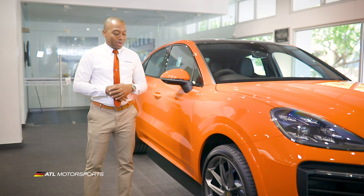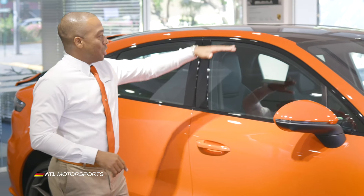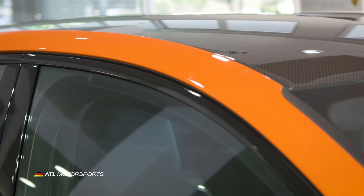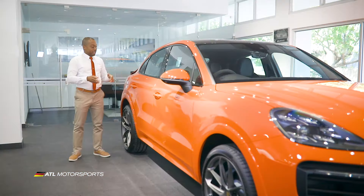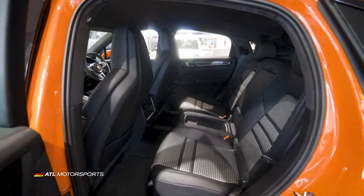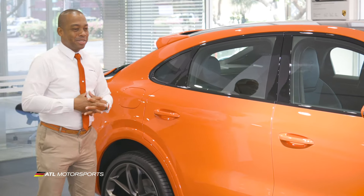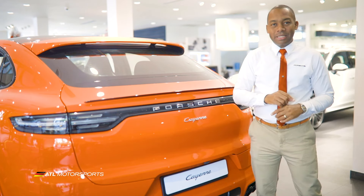This Cayenne Coupe comes on 22-inch GT design wheels in satin black, with a sloping carbon fiber roof design which has been reduced by 20 millimeters. The interior back seat has also been reduced by 30 millimeters, so once you're in the back you're sitting comfortably. This Cayenne Coupe has also been made wider by 18 millimeters.